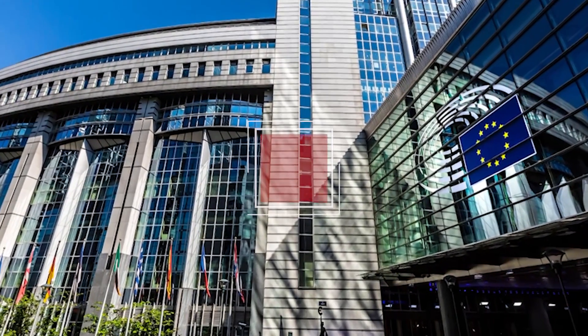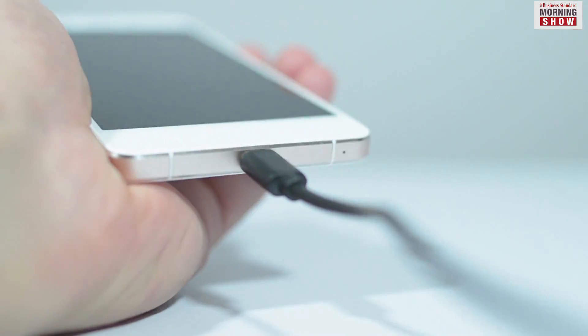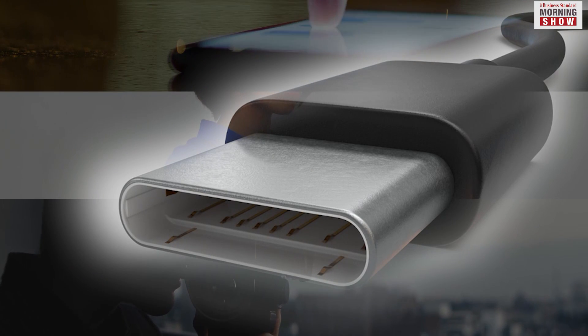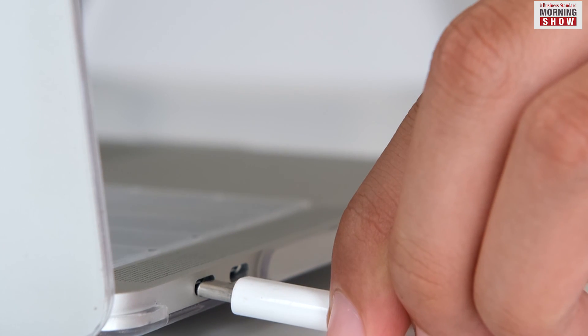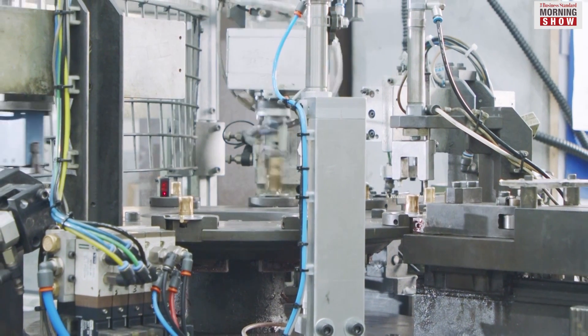The European Parliament on Tuesday voted to standardise the charging port on electronic items. Once this becomes the law, all mobile phones, tablets and cameras sold in the EU must have a USB-C port by the end of 2024. Laptops are also part of the list, but the deadline for manufacturers is set for Spring 2026.